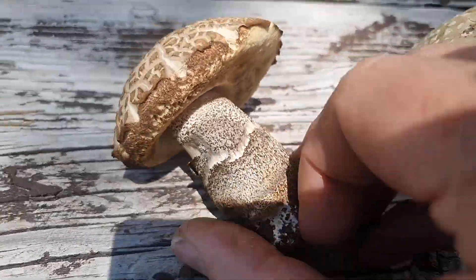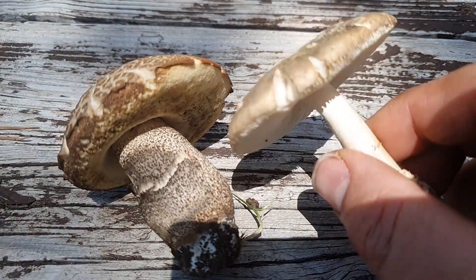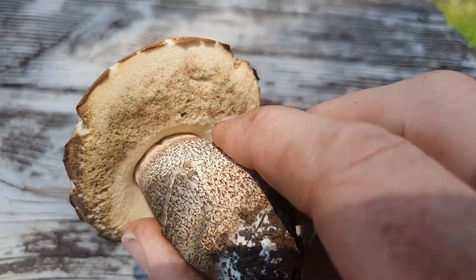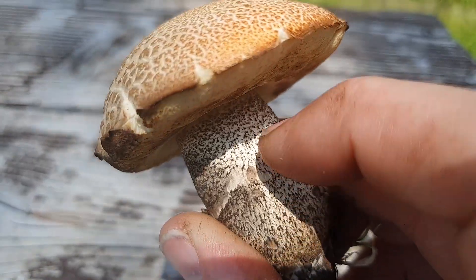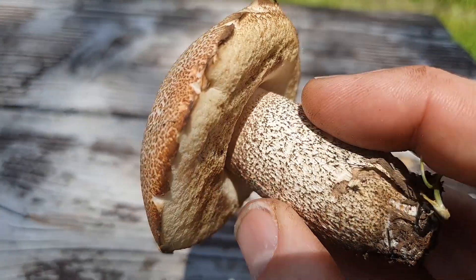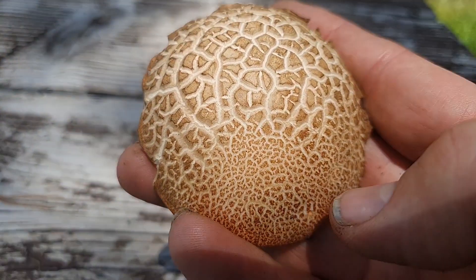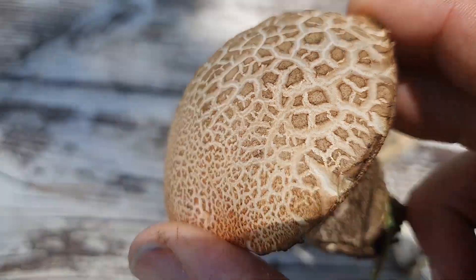Don't confuse these two mushrooms — they are very, very different. This one can kill you, and this one is a good edible. The Leccinum family always has scabbing on the side, a good girthy stem, pores underneath, and usually a brown to reddish-orange cap — although this one's a little bit atypical.